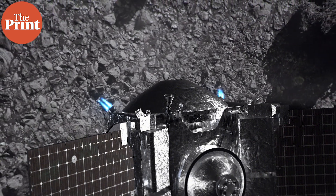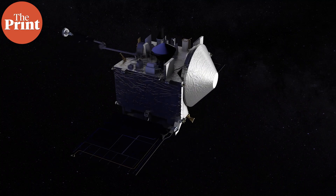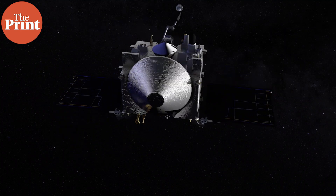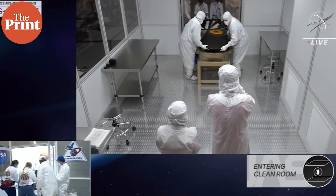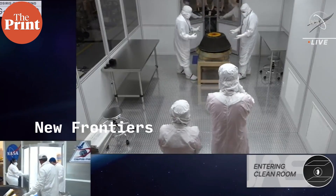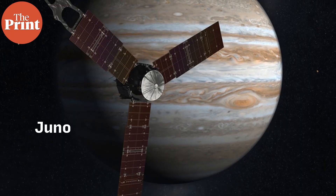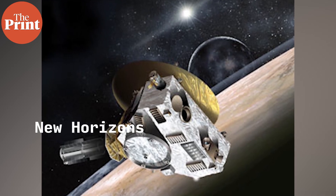In April of 2021, the spacecraft completed its final orbit around Bennu, and in May it began its return journey toward Earth. The capsule separated from the spacecraft on the 24th of September and landed at the Utah Test and Training Range. It will be studied by both NASA and JAXA scientists. This was an $800 million mission and is part of NASA's New Frontiers program, which also includes the Juno mission currently in orbit around Jupiter and the New Horizons mission which flew by Pluto.